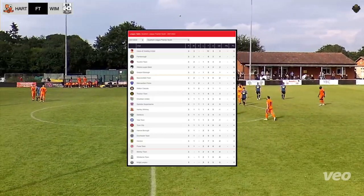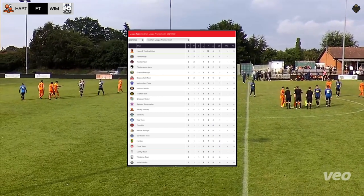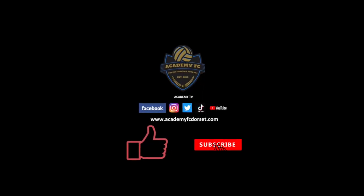League table — Wimbledon Town drop down a place, Hartley-Witney climb up. Still very close, still early days. We'll see you next time. Don't forget to hit the like and subscribe button — thank you very much for watching.